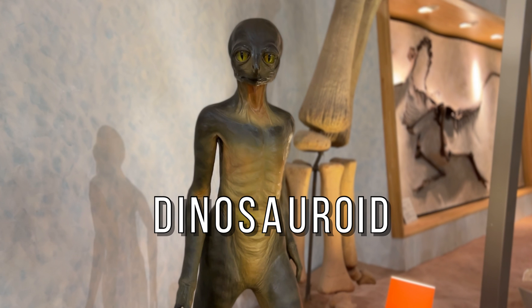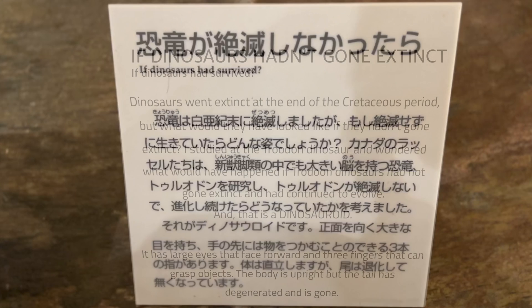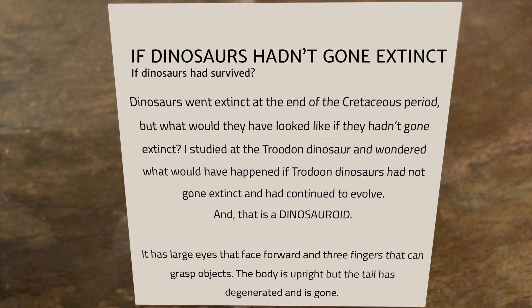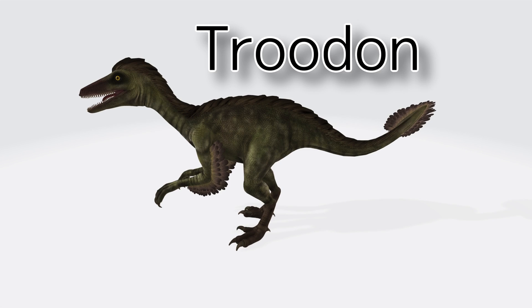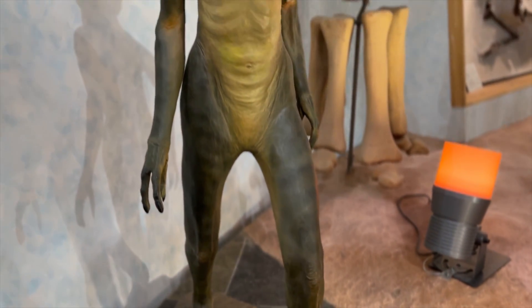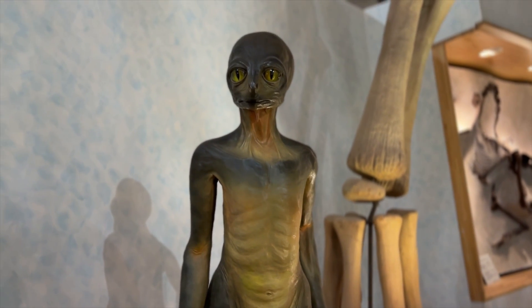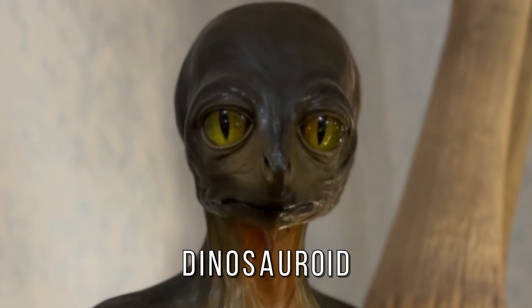This is not your typical museum. Here we have a dinosauroid, a fictional creature — a 'what if.' What if a Troodon dinosaur did not go extinct and continued to evolve? It would become a cross between a dinosaur and a human-like being. And that's a dinosauroid.